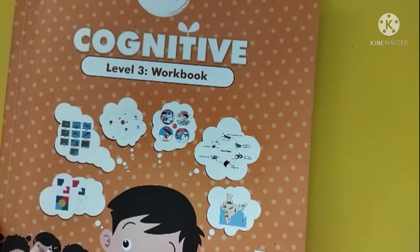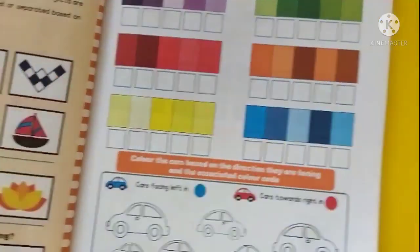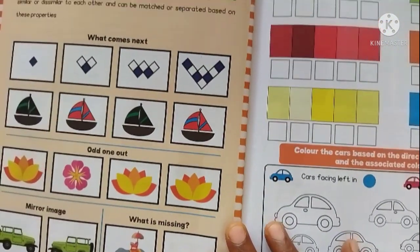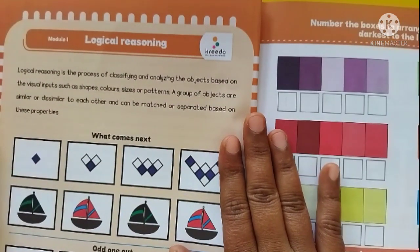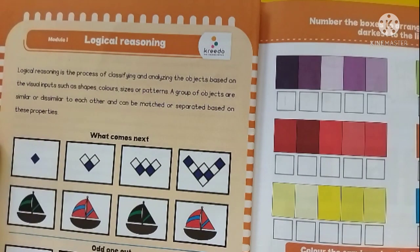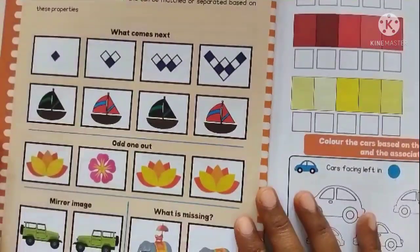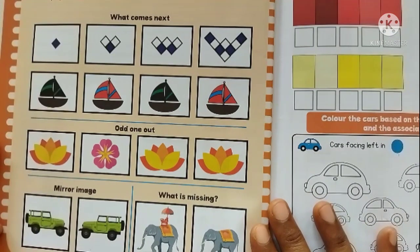Let us move on to the textbook activity. We shall work with the cognitive workbook — in module 1 we find logical reasoning as the first part. Here are a few activities which we may find in the textbook.